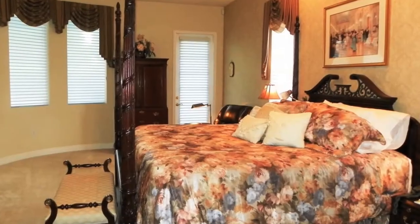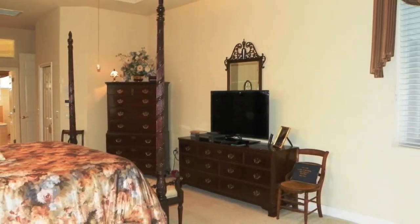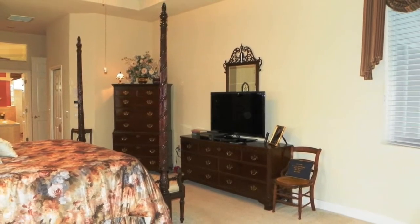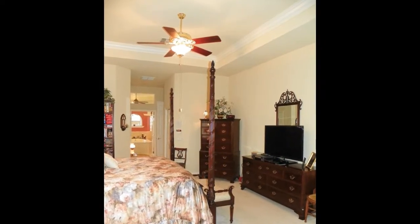The master bedroom suite can also be accessed from the lanai. With a curved wall, tray ceiling, and more crown molding, this is the elegant, peaceful retreat that today's adults desire. There is more than enough room for all of your furniture in here.